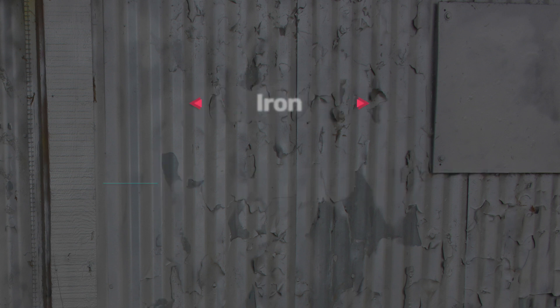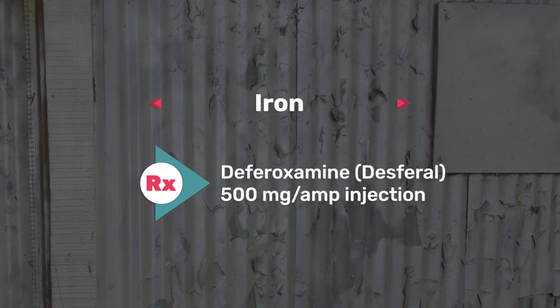The third one on my list is iron, which is used for iron deficiency anemia. The antidote for this one is Deferoxamine (Desferal), which is 500 milligrams per amp in injection form.